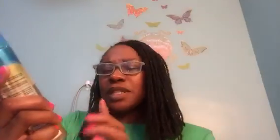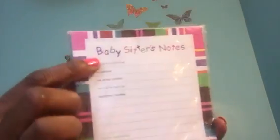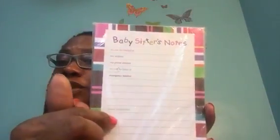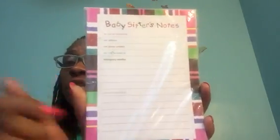I found the Gillette Venus Vanilla Cashmere — I saw someone else haul this. I'm glad I found it because I have the other two, the Sugarberry and so on. This is a seven-ounce container of the Venus Olay Vanilla Cashmere. And these babysitter notes I thought were perfect — they have our address, phone number, when we'll be home, the emergency number, and space for special instructions. Perfect for when I have somebody watching the boys.